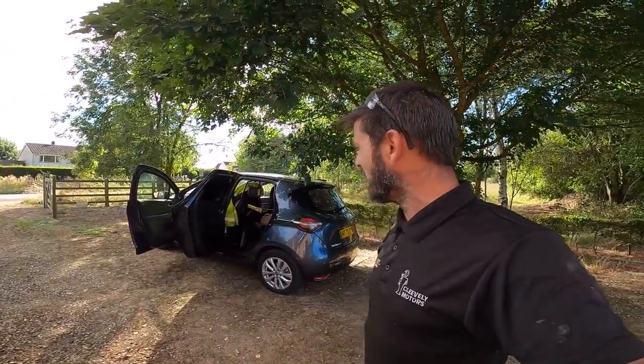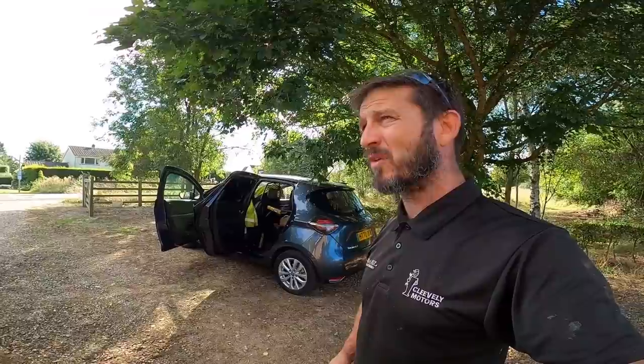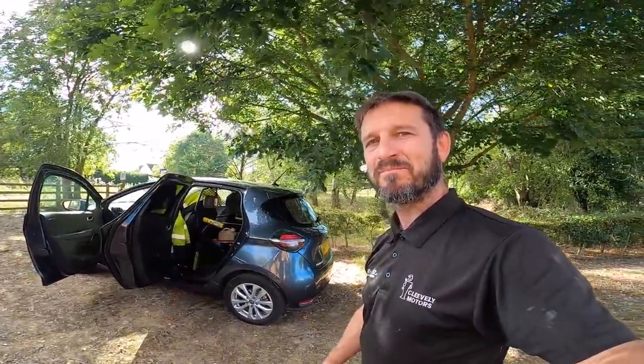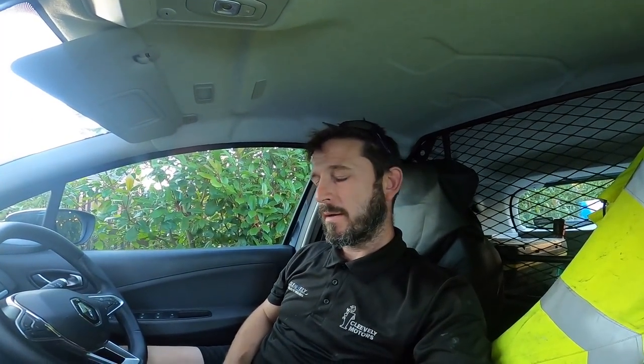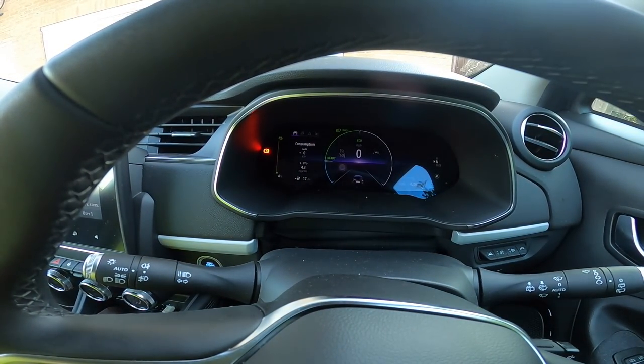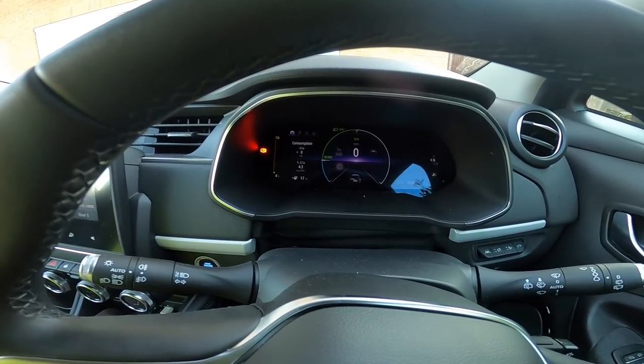I'm now heading home for the weekend. I've got about 41% charge — I left with 80% and it's 100 miles here, so I used 40% getting here. Hopefully that'll get me back to Rugby where I'll do a quick rapid at Rugby on the Grid, and then home. Have a good weekend folks. I'm home and I didn't stop to charge — I've got 4% and 17 miles remaining, which is actually incredible because that journey back was 92 miles.